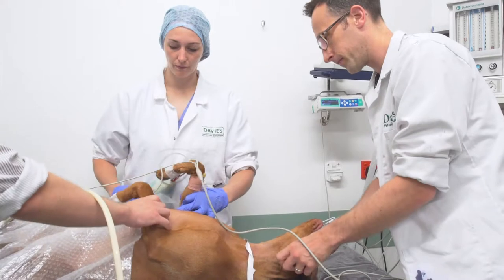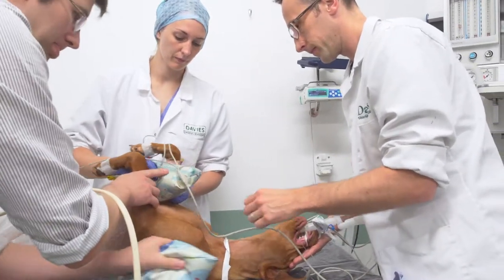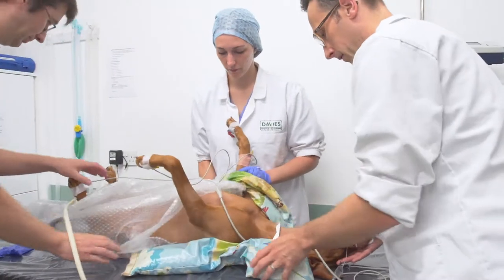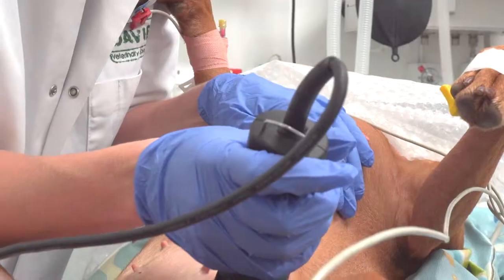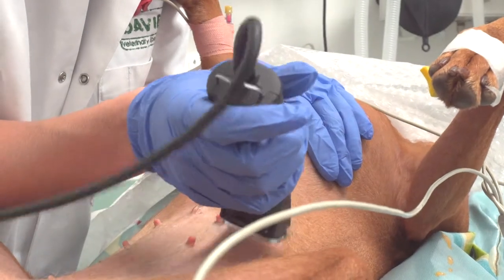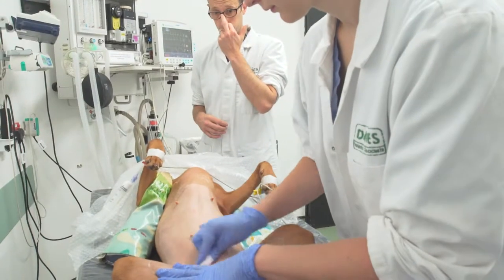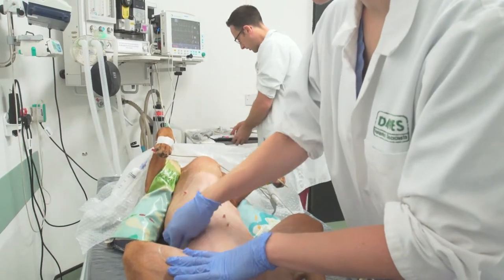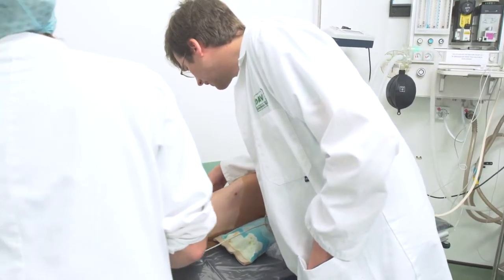The surgical and anaesthesia team will already have discussed Lexi's case prior to admission. However, they will reconvene throughout Lexi's journey to recap on her progress, what is happening next, timings, and to agree a team approach every step of the way. Lexi is then moved on to her back for clipping, to ensure optimum cleanliness and to allow surgical access.